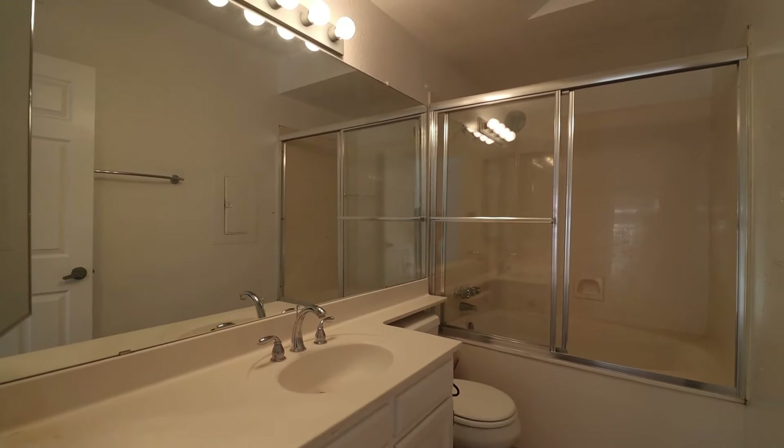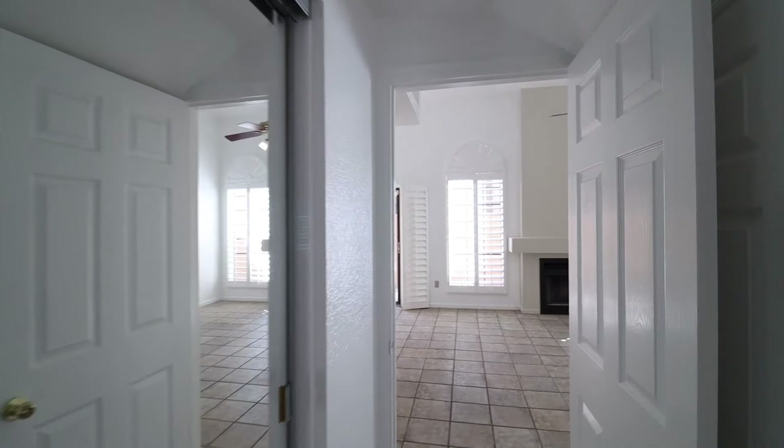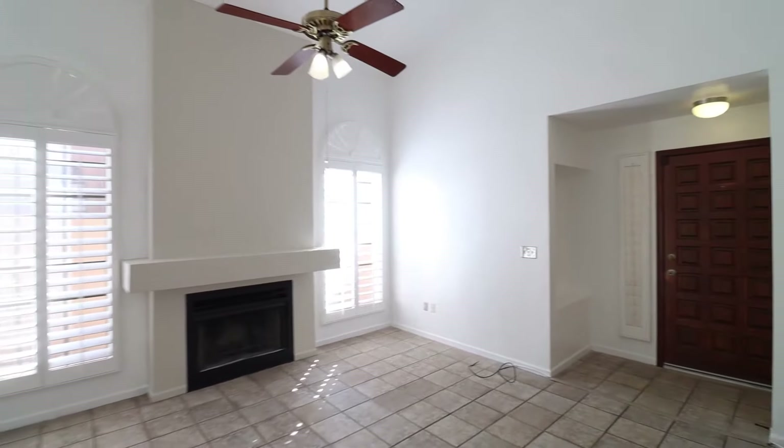This home is freshly painted with designer-inspired paint colors and custom touches throughout to offer a neutral, yet inviting palette.